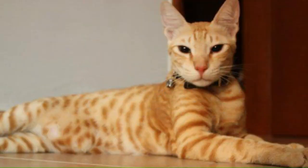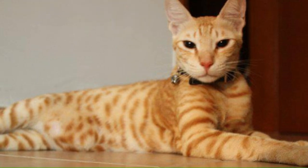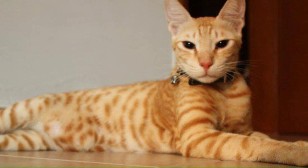Number 12: Arabian Mau. From the Arabian Peninsula, this breed is known for its short to medium length coat, which can come in a variety of colors and patterns. The Arabian Mau has a distinctive appearance with a medium-sized, muscular body and large, expressive eyes.